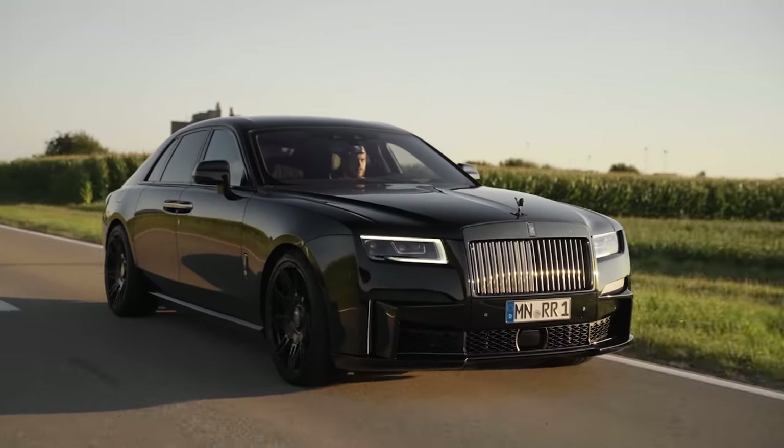This car just absolutely effortlessly gets off the line — but it's not like it's begging you to do that. Even with all that power and that big V12 up front, it's just delivering that power in a sort of nonchalant kind of way.